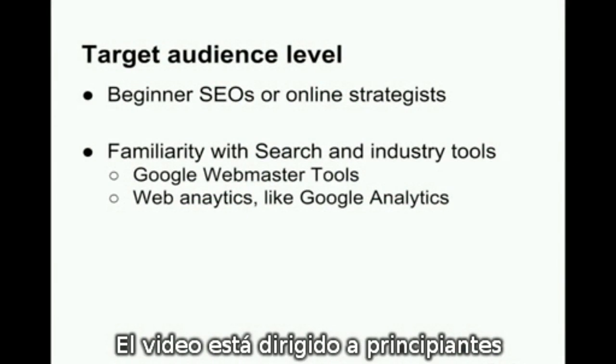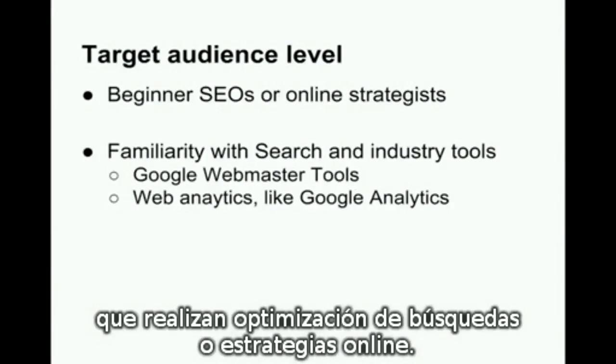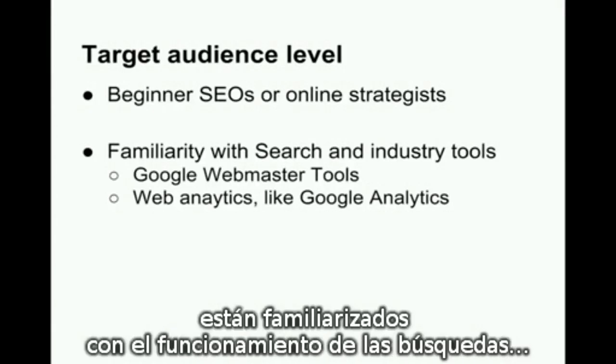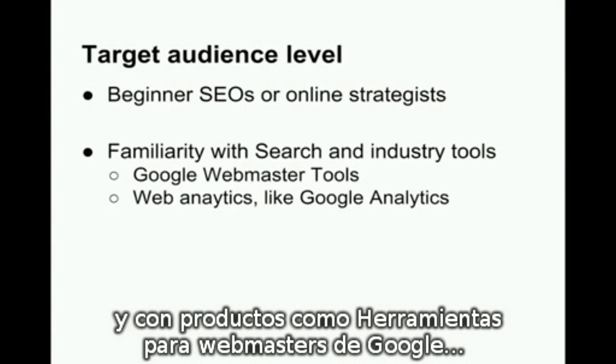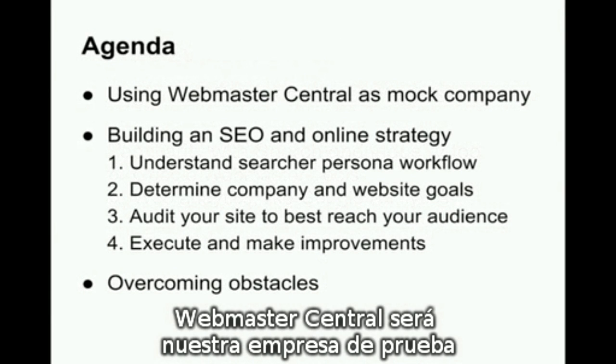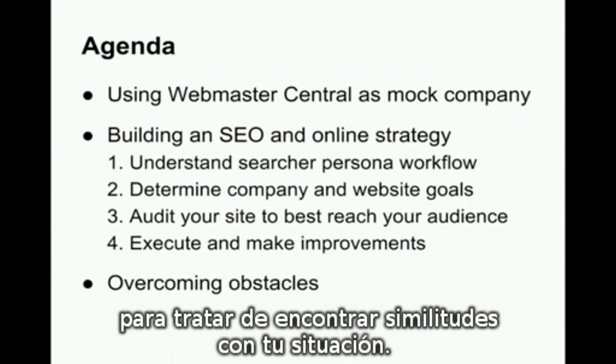This video is targeted to beginners who work in search optimization or online strategy. I'm sure that many of you watching have familiarity with how search works and products like Google Webmaster Tools and Google Analytics. We'll discuss using Webmaster Central as our mock company, hopefully to draw similarities to your own situation.